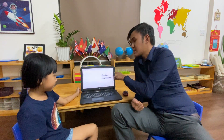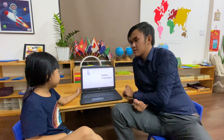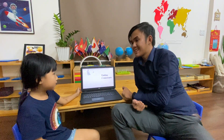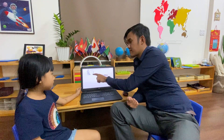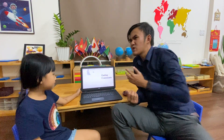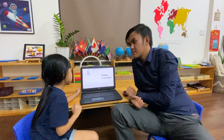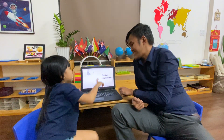Very good. Now, this time, let's talk about ending consonants. Ending consonant. What's that word? Sit. Spell 'sit.' S-I-T. Very good. Now, what's the ending consonant? The ending consonant is T. Very good.